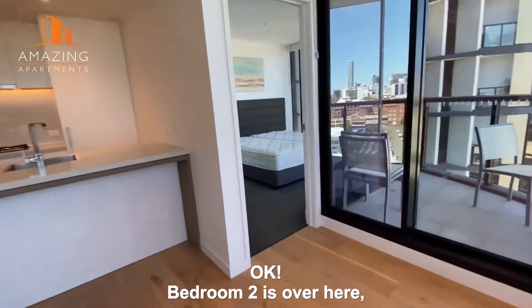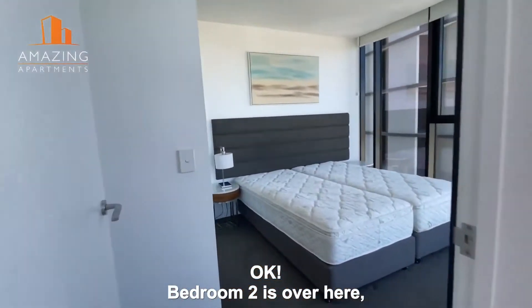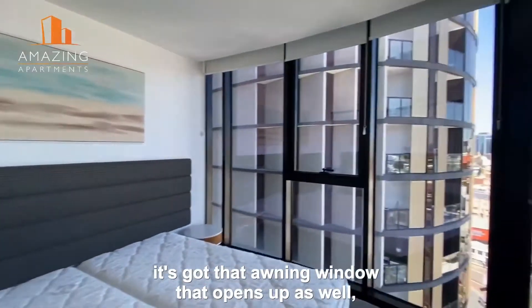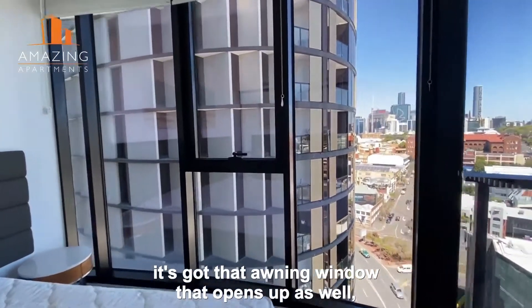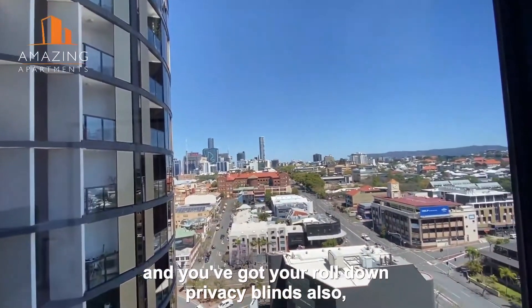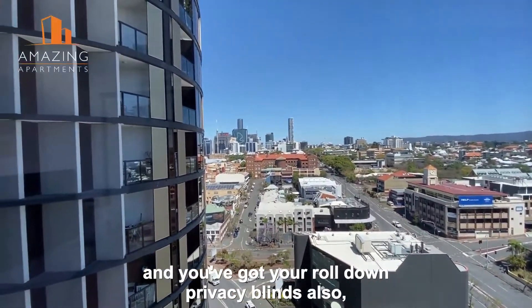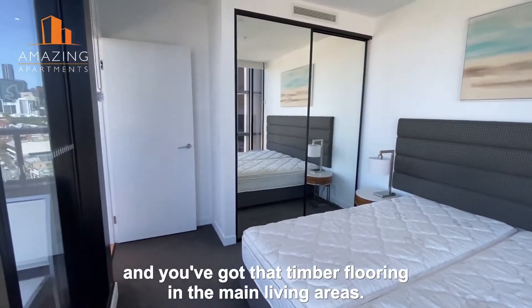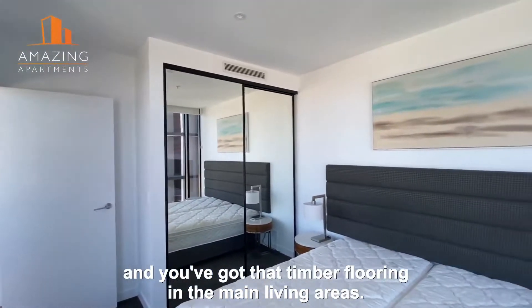Bedroom two is over here. It's a similar size to the other bedroom. It's got that awning window there that opens up as well and you've got your roll-down privacy blinds also. Carpet's on the floor in the bedrooms and you've got that timber flooring in the main living areas.